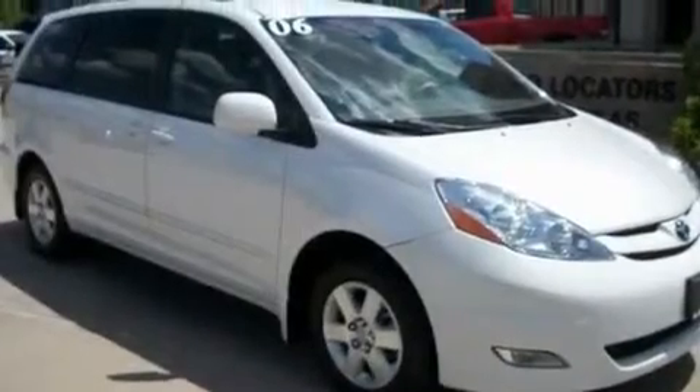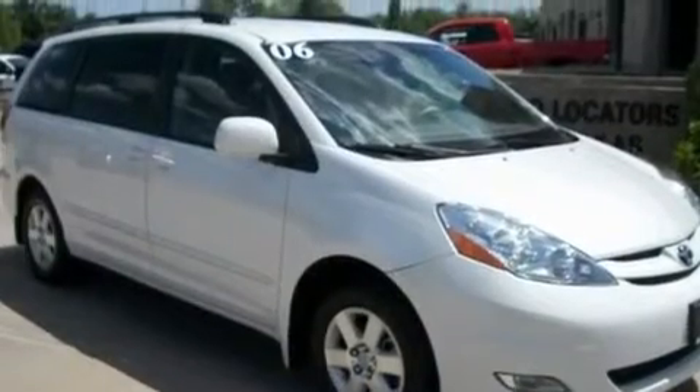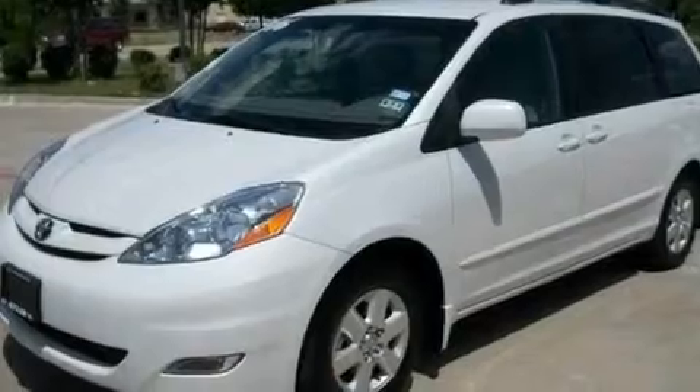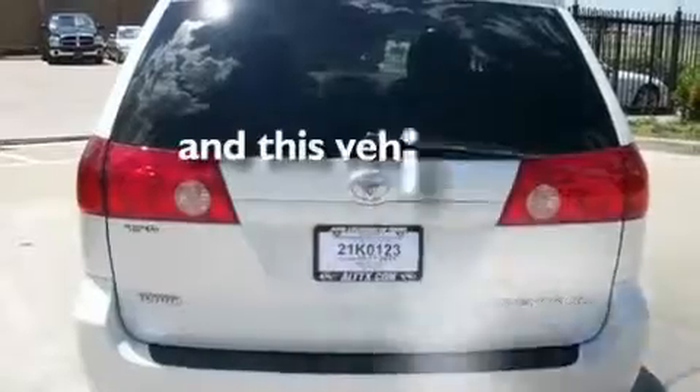Its top features include a rear window defroster, keyless entry, an in-dash CD changer, an engine immobilizer theft deterrent system, fog lamps, roof rails, an anti-lock braking system, side curtain airbags, and this vehicle has fewer than 69,000 miles on the odometer.